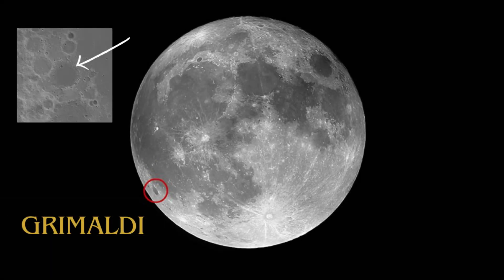Grimaldi, ranking as the ninth largest crater on the Moon, stands out with a diameter of approximately 78 kilometers. Located near the Moon's eastern limb, it's named after Francesco Grimaldi, an Italian astronomer notable for his early studies on light diffraction. Grimaldi's well-defined terraces and central peak are classic features that provide insights into the Moon's geological history and the impact events that have shaped its surface.